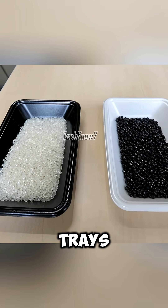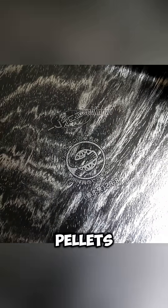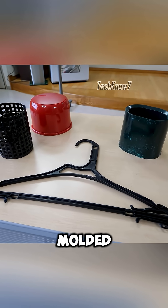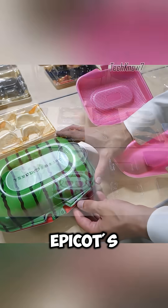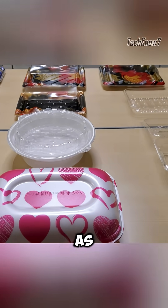White trays become white pellets, and patterned trays become patterned pellets. White pellets are recycled into new food trays, while black pellets are sold to other companies to be made into different products. Finally, the recycled pellets are molded into new trays — some even shaped creatively, such as EpiCode's watermelon-style designs. Through this cycle, what was once waste returns to store shelves as new products.